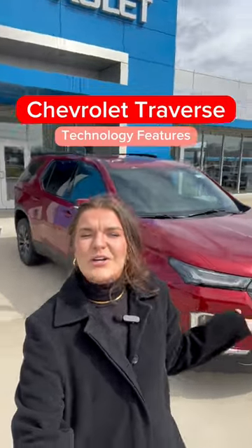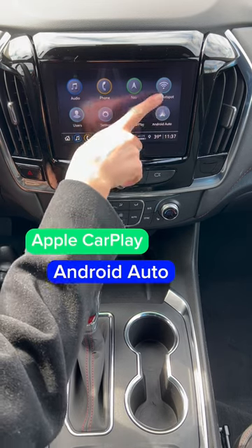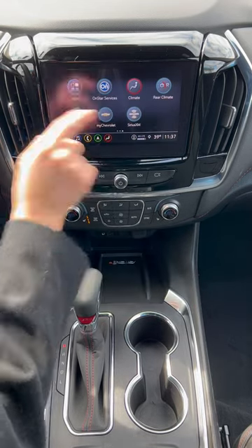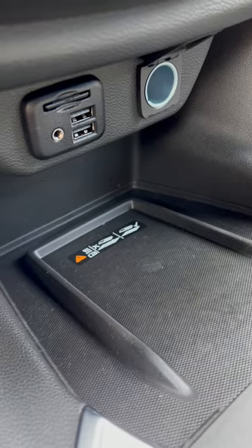Today we are checking out the all-new Chevrolet Traverse. You have a large touchscreen display with Apple CarPlay and Android Auto, a Wi-Fi hotspot, MyChevrolet, and SiriusXM. You also have wireless charging, two USBs, and an extra power outlet.